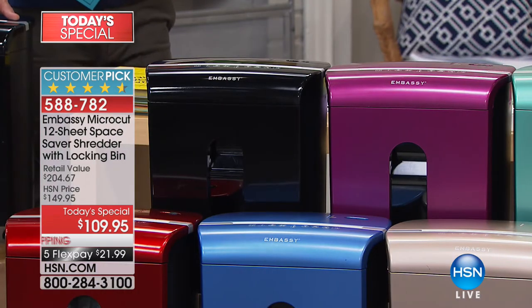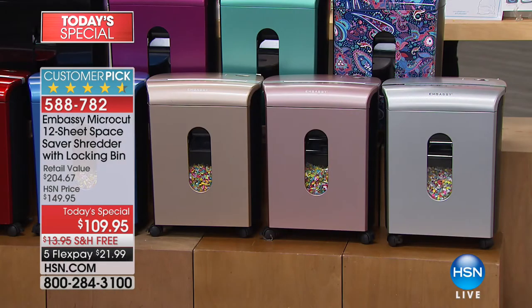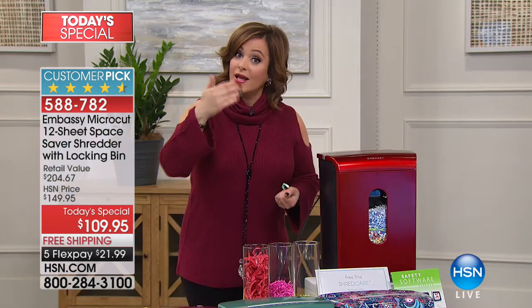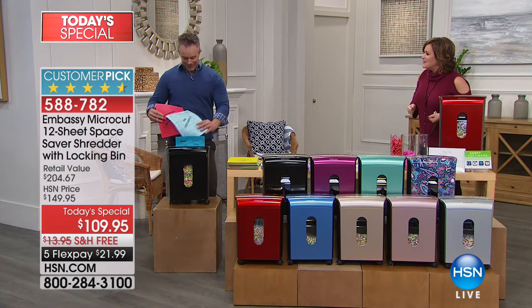We've got gorgeous merlot, classic black, wine red, Niagara blue — a really icy blue — hazelnut in a beautiful champagne gold, and rose gold and silver. The hazelnut will be the next to go after the mint and the paisley. Also included is an exclusive bundle with wonderful software to help you prepare your taxes. Let's bring in our resident paper shredder expert, Bill Duggan.